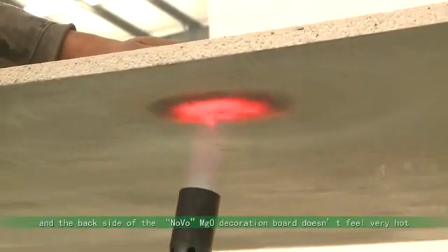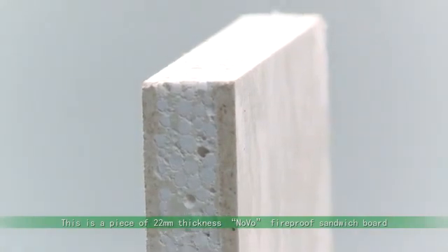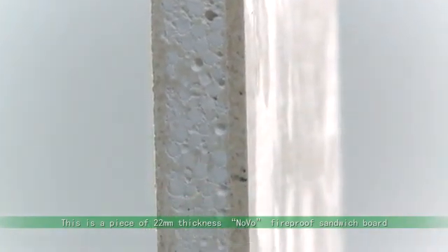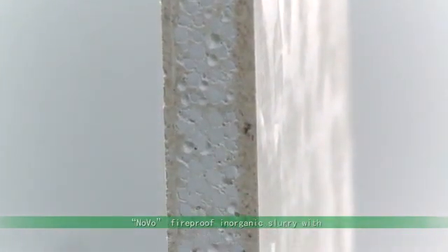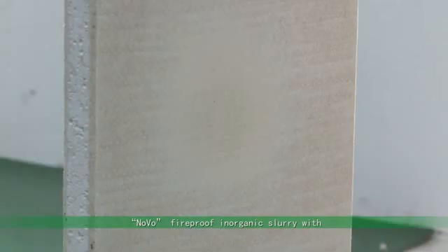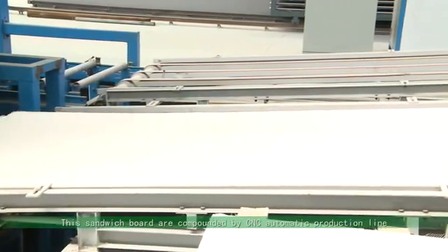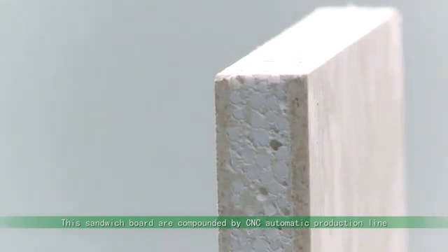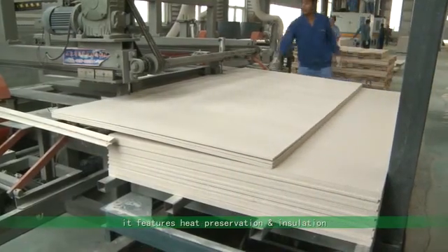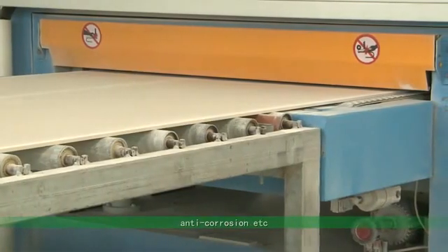The backside of the Novo MGO Decoration Board doesn't feel very hot. This is a piece of 22mm thickness Novo Fireproof Sandwich Board. The middle mixture is Polyphenyl Granule and Novo Fireproof Inorganic Slurry, with Novo MGO Fireproof Decoration Board on both sides. The Sandwich Board is compounded by CNC Automatic Production Line. It features heat preservation and insulation, fireproof, light weight, and anti-corrosion.